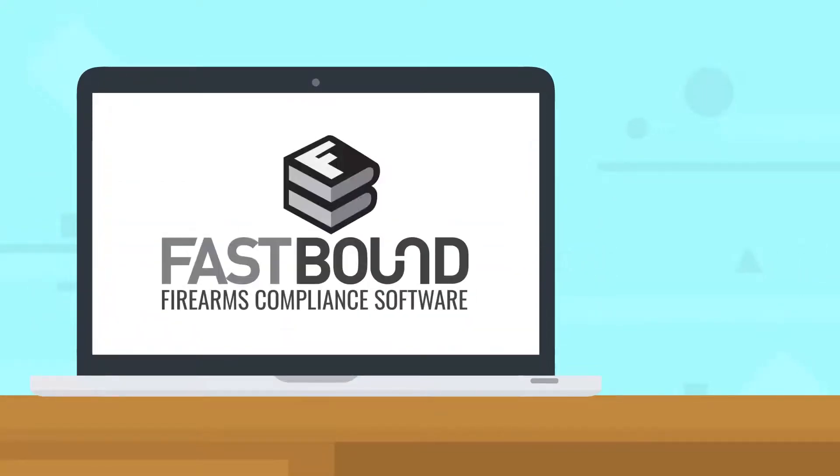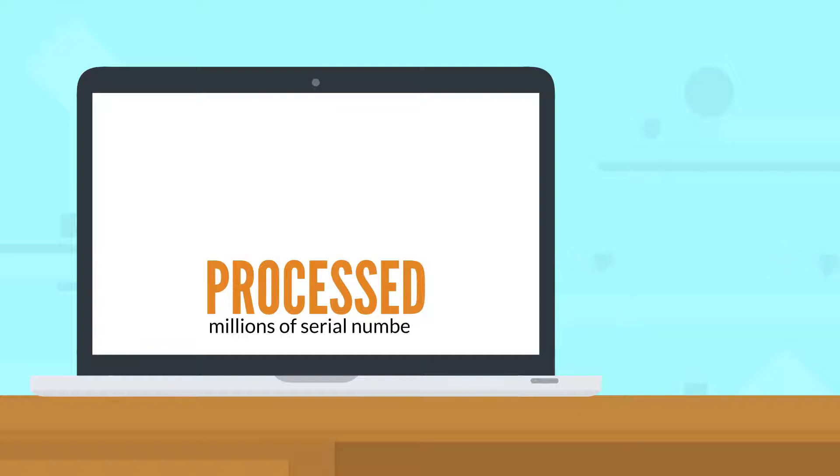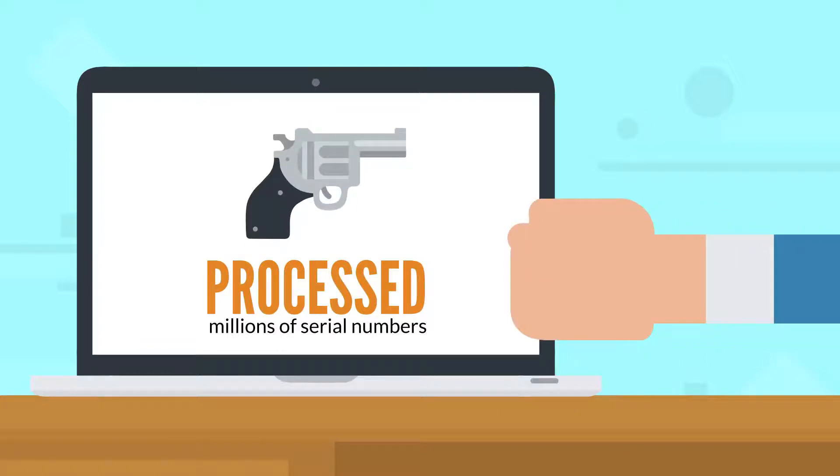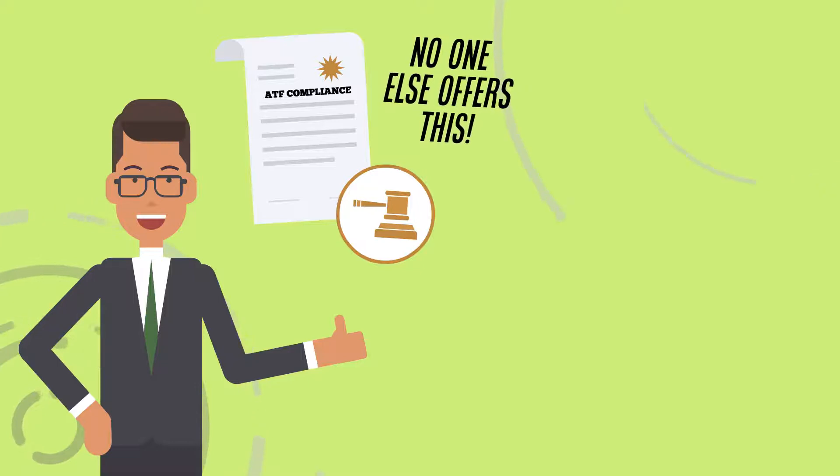Since 2010, Fastbound Firearms Compliance Software has processed hundreds of millions of serial numbers for thousands of federal firearms licensees. Fastbound comes with an attorney-backed ATF compliance guarantee. No one else offers this.